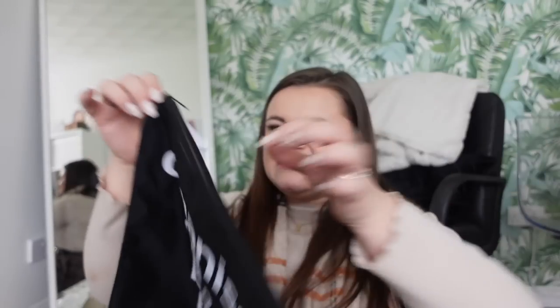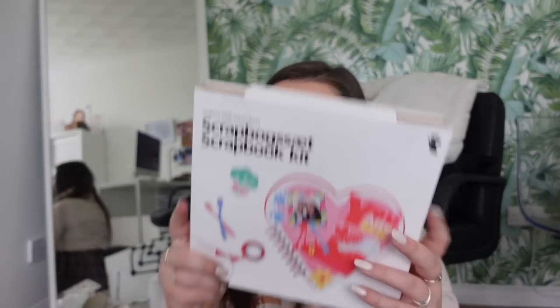The next shop is Flying Tiger Copenhagen. I love this shop so much - there used to be one in Newcastle but they got rid of it, but there was one in York so I went in. I got this organised chaos black bag. When I'm going away I like to package things within my suitcase - I have packing cubes but I also like bags to make everything look more organised. I then picked up this scrapbook kit - you get a scrapbook, patterned paper, envelopes, washi tapes, and stickers. It was reduced from eight pound to four, and I got my cousin India one as well because she wants to start scrapbooking.